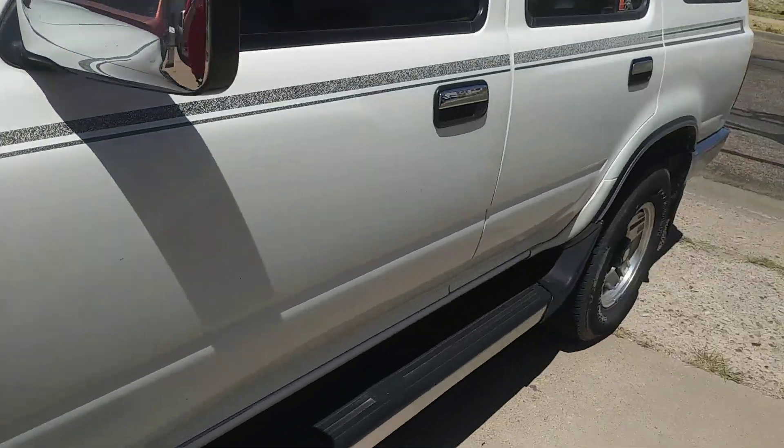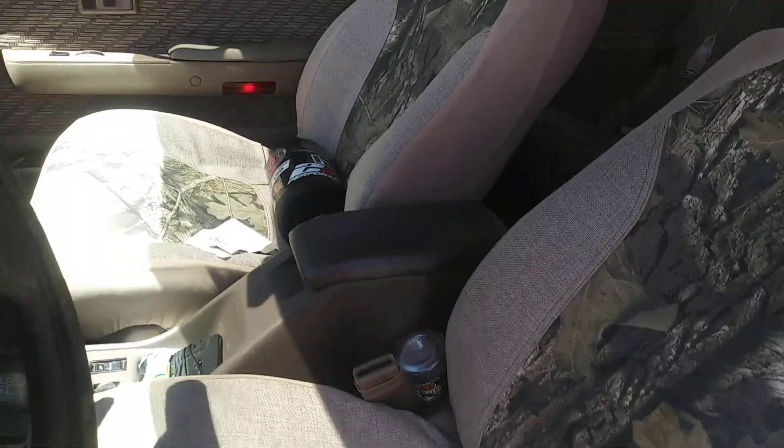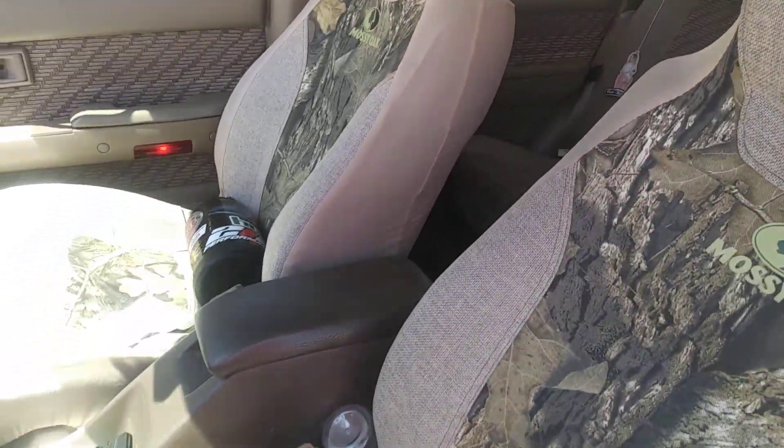So today's video I'm going to be talking about — I have a little time now before I go back to lunch. I'm going to talk about this, my '95 4Runner, aka Grandfather Time.